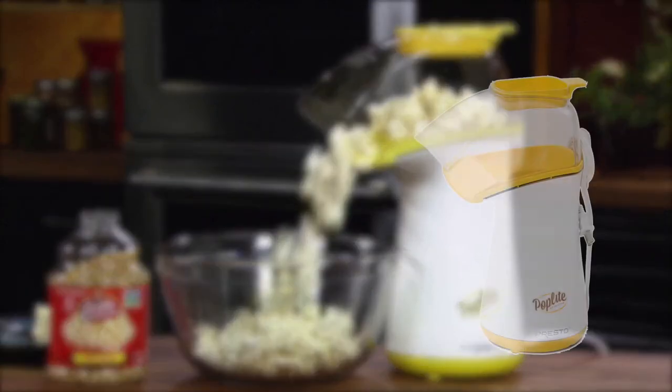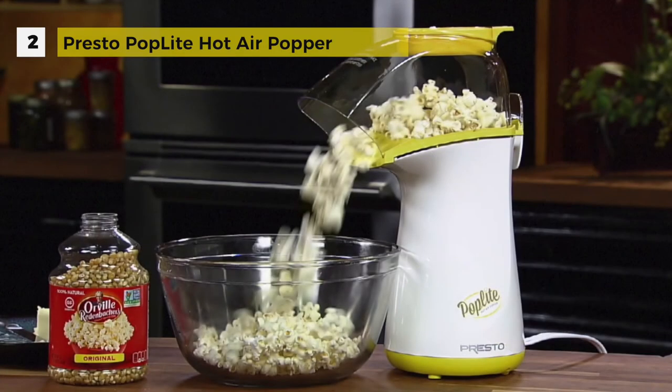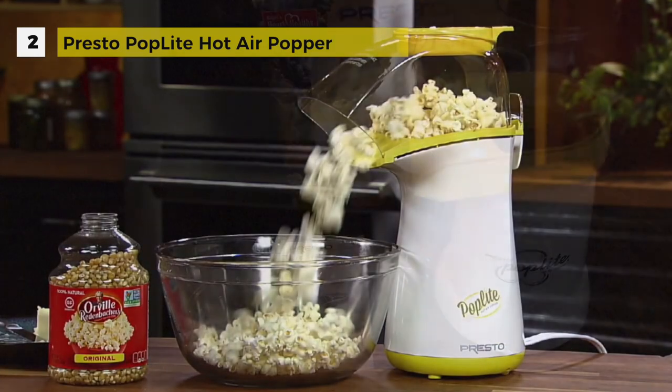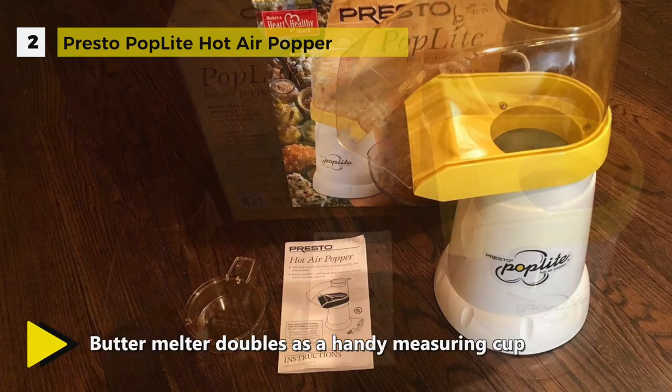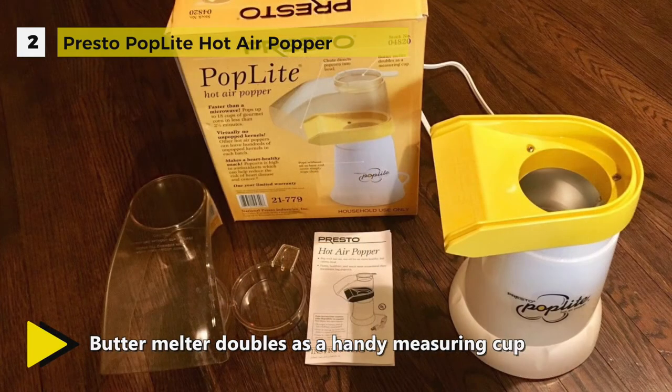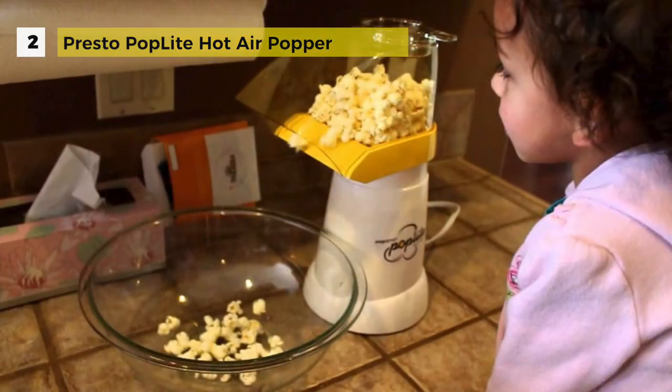The Presto Poplite Hot Air Popcorn Popper takes the second spot. The model 04820 pops up to 18 cups of fresh, hot and delicious corn in less than 3 minutes. It provides you with a theatre style treat without having added calories from oil.